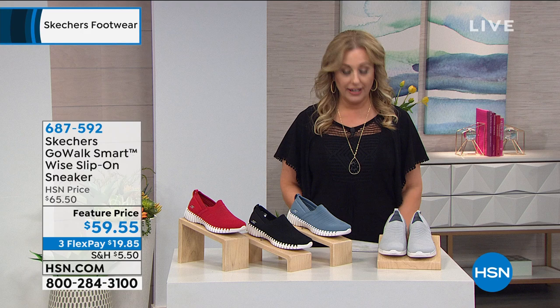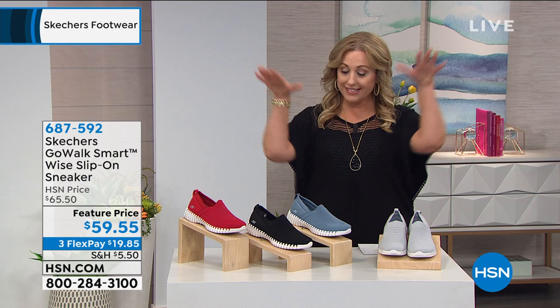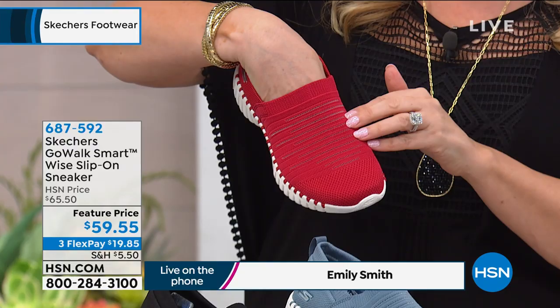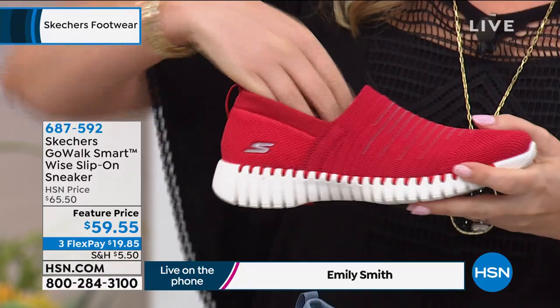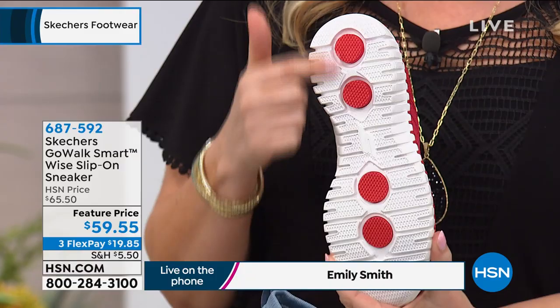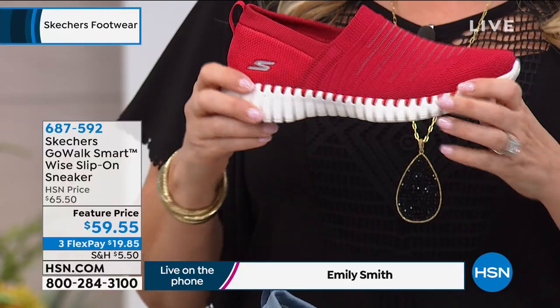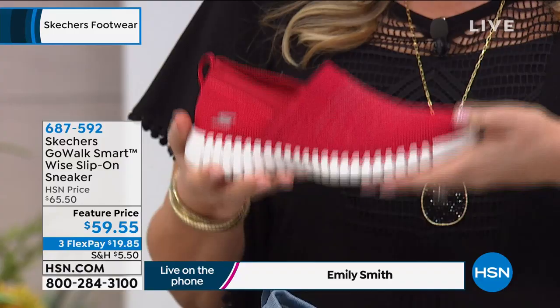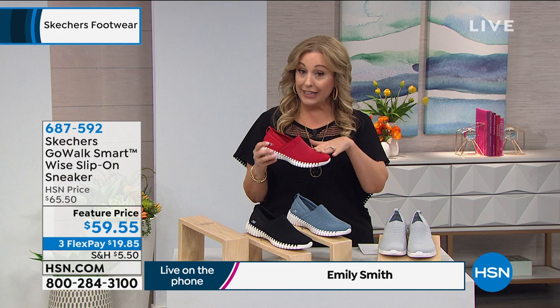The Skechers Go Walk Smart Wise Slip-On Sneaker is next and these are so cool looking. In the red, you can see all the details — almost a striping effect because of the little mesh in lines across the shoe. On the side you've got the recognizable Skechers logo, a pull-up tab with a grosgrain, and on the bottom the pressure point cushions in contrasting color from the last sandal discussion, plus whip-stitched detailing on the sides. This is the Comfort Pillar Technology air-cooled goga mat — with machine washability and supreme comfort.